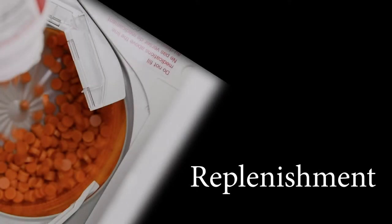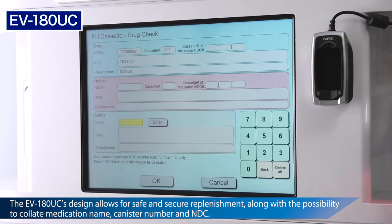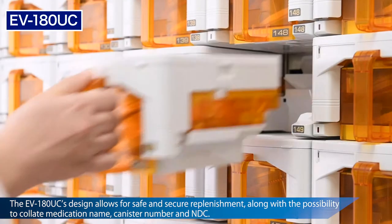The EV180's design emphasizes safety, accuracy, and accountability. Canisters are locked and secure while the device logs drug name, cassette number, and all relevant drug information.